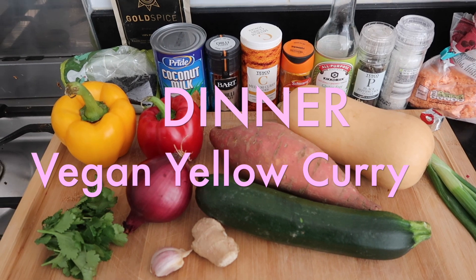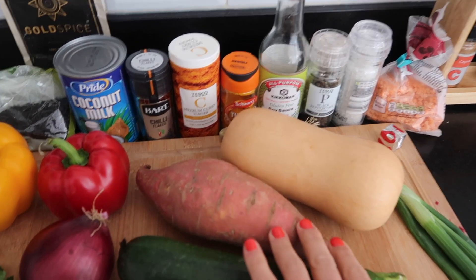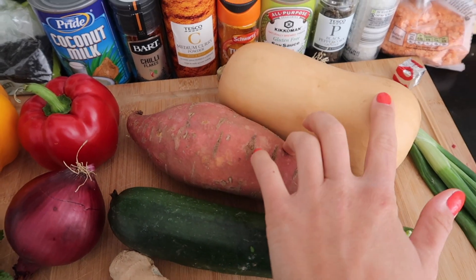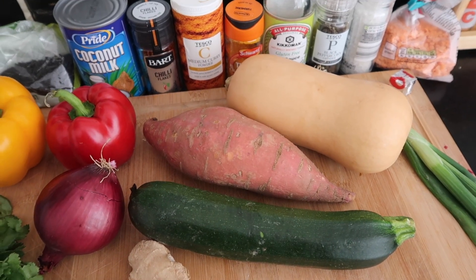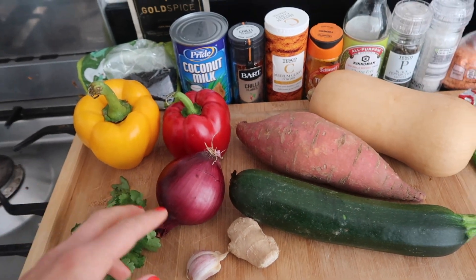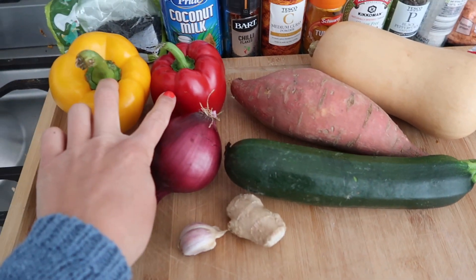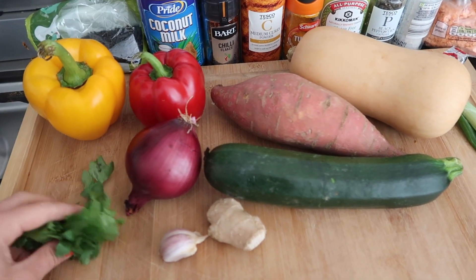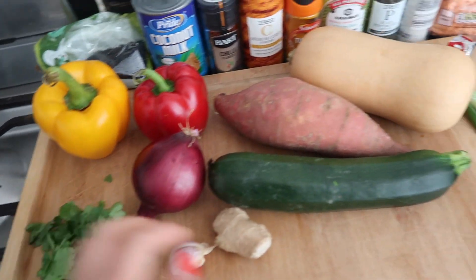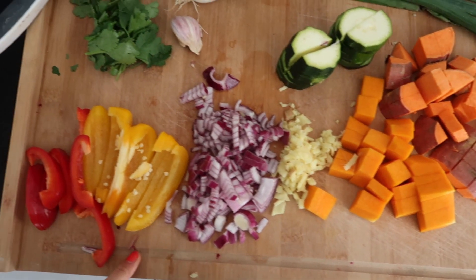I've just laid out all the ingredients that I need to make the curry. You always want to start off with a root veg, so I have sweet potato and butternut squash — you can do either or, or you could do carrot as well. I've got my top veggies, which I also have in the fridge: some zucchini and some peppers. And I love to top it with fresh coriander and some spring onion. All of my veggies are chopped up and ready to go.